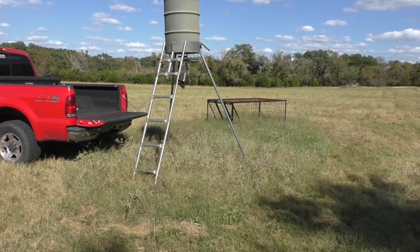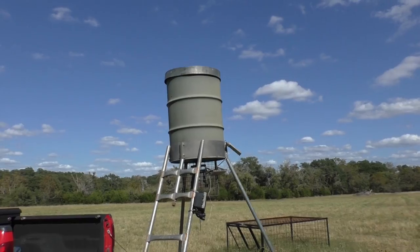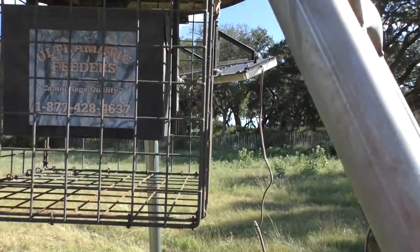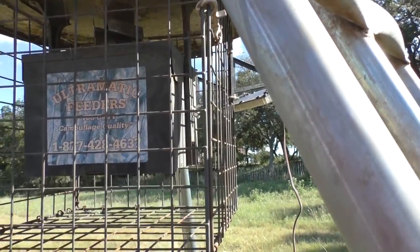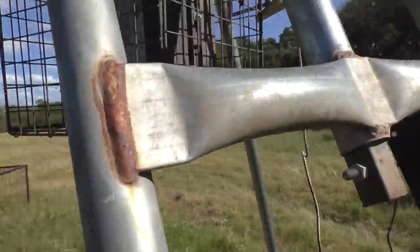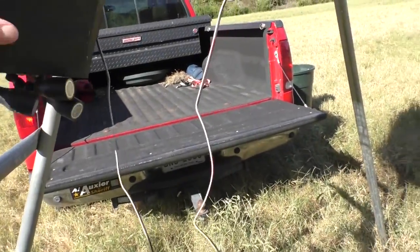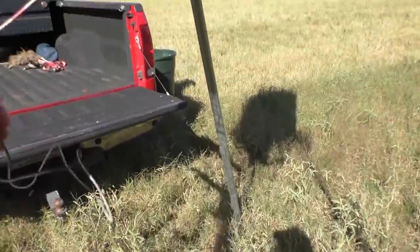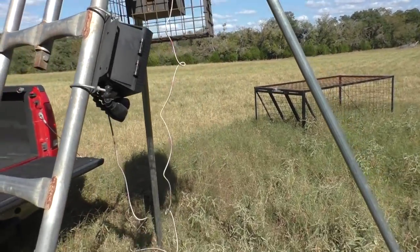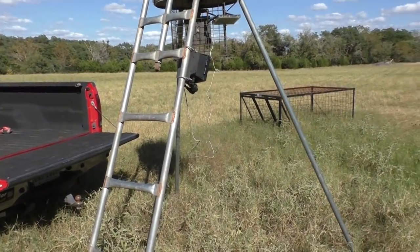For those of you that don't know much about deer feeders, this is basically all it is: a 55-gallon drum sitting up there that we fill up with corn. It's got a little box underneath with a timer, a motor, and a little battery. It spins a little device up there — a little whirly-gig thing — and throws corn all over the place. This particular one also has a light on it. It looks like the deer have been banging it around. It's been abandoned for a bit, so we'll probably put a new battery in it, straighten it up, get it moved, and fill it up with corn.